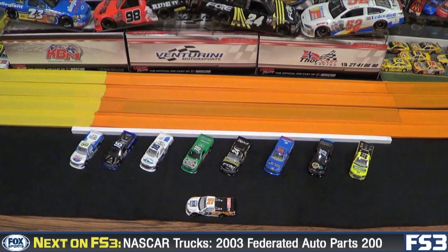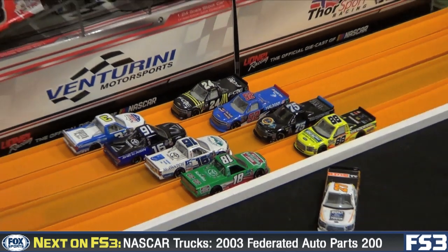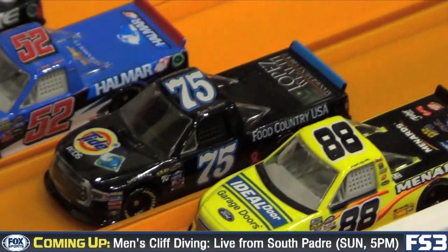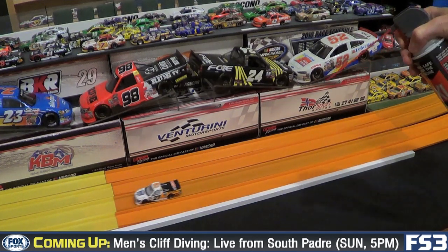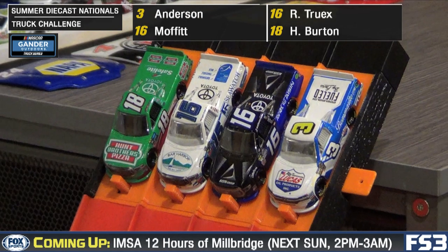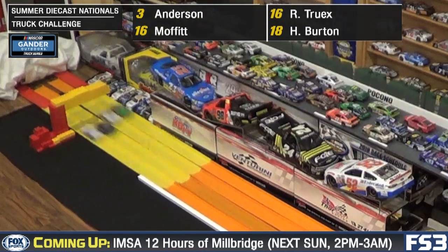But before the ARCA cars make their inaugural run, it's truck season. An eight-truck exhibition. You've heard of the Triple Truck Challenge — how about the Quadruple Truck Challenge here today? Eight of the new Truck Series die casts in a quick downhill showcase. One winner from each round will advance to the championship. First up we've got Jordan Anderson, Brett Moffitt, Ryan Truex, and Harrison Burton on the far side.